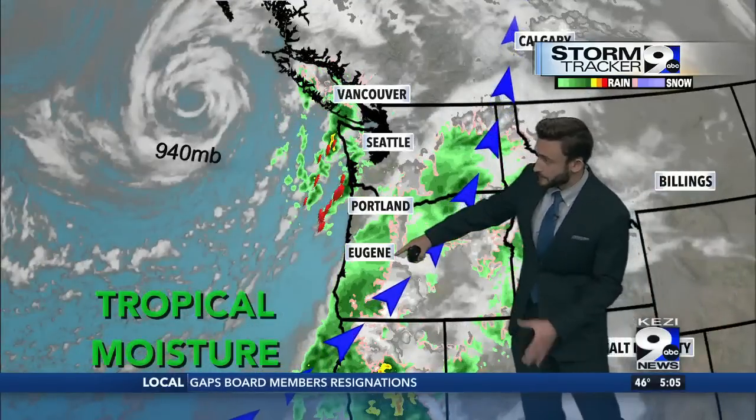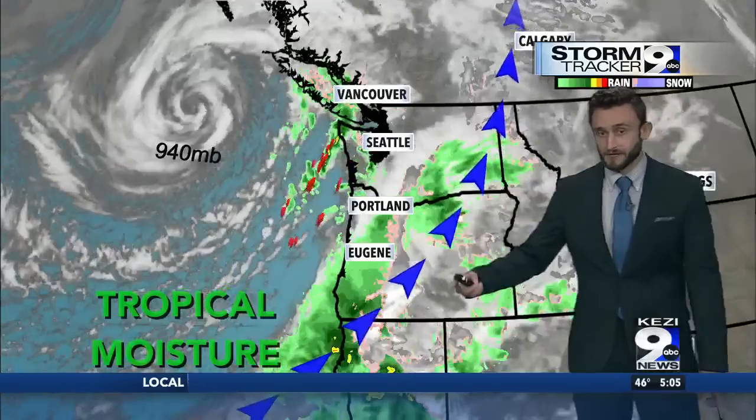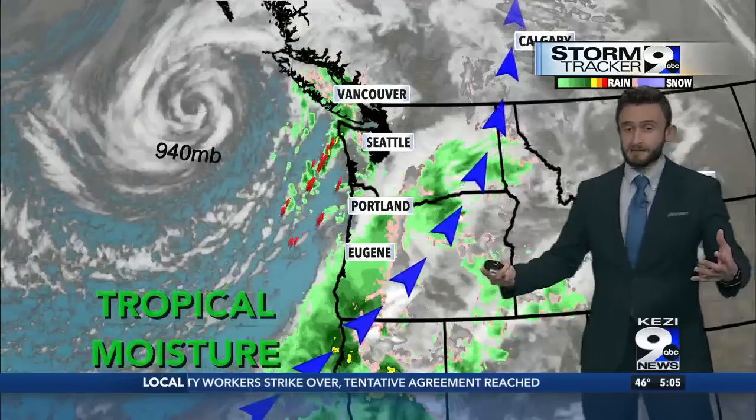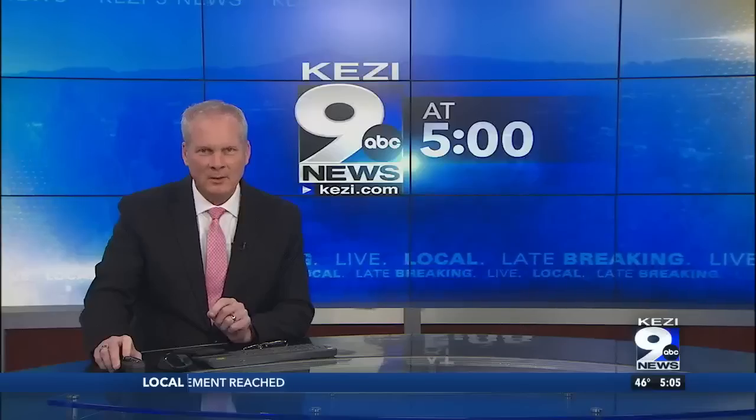Luckily, all we see now is rain creeping toward the north. This is an atmospheric river that will continue to bring rainfall overnight. And yes, a bomb cyclone and an atmospheric river are not new terms — we see these every year.